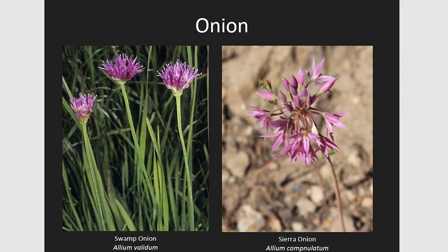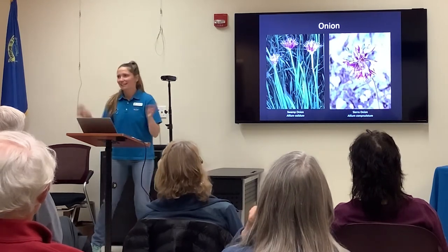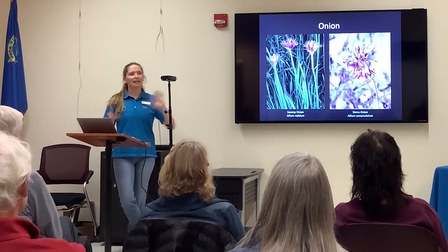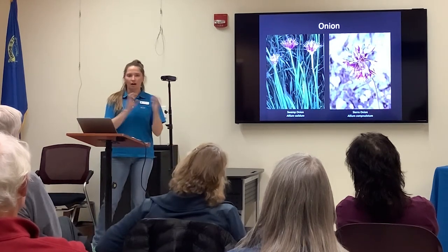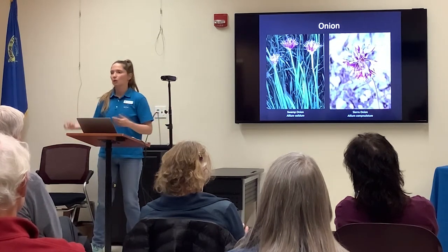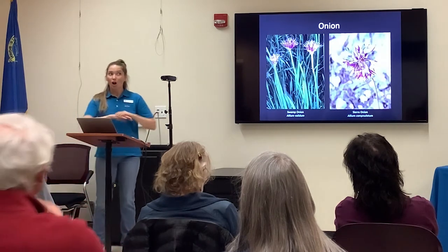We have a couple different types of onion in the area. I really like to dig up the bulbs of wild onion on backpacking trips — it's a fun treat for kids. It's nice to dig those up and have little snacks while hiking. An important rule about picking wildflowers: make sure depending on the area it's allowed. State parks don't allow picking. Federal land has different rules. Be mindful — if you do want to pick wildflowers, make sure there's an abundance of them. There are some cool medicinal and edible uses all in our backyard.